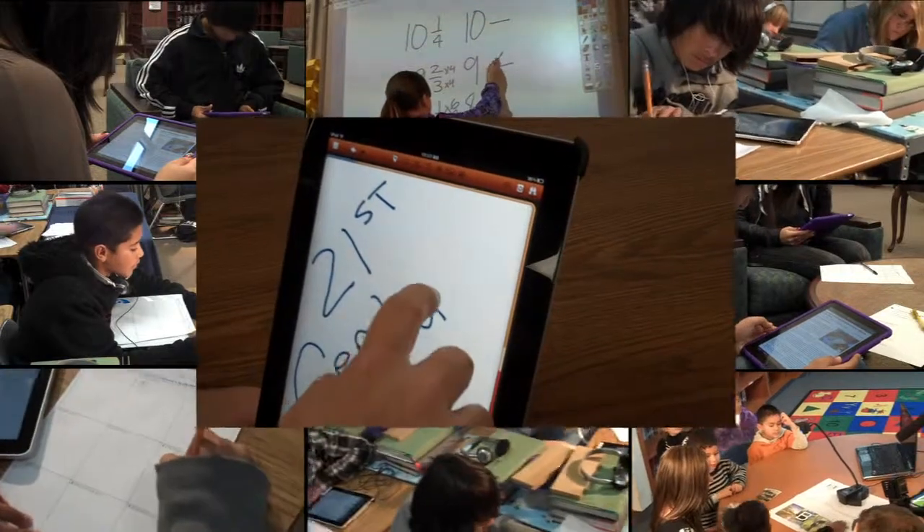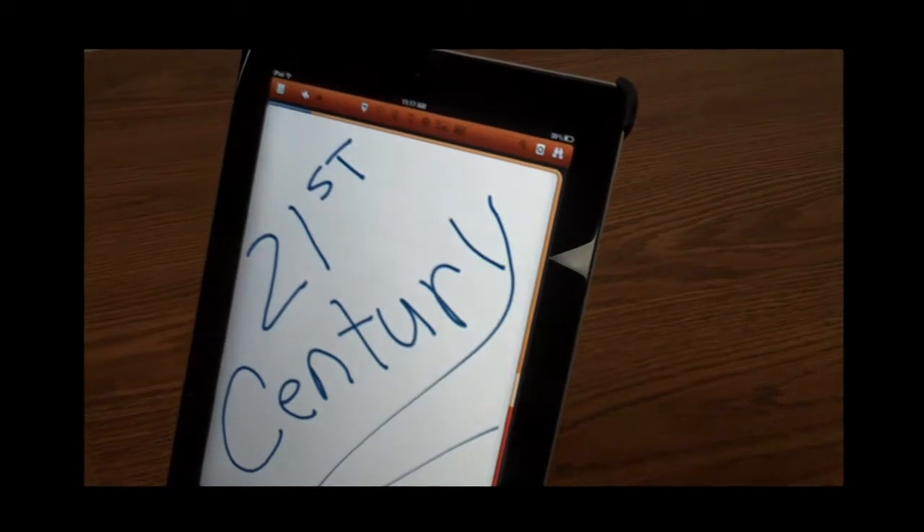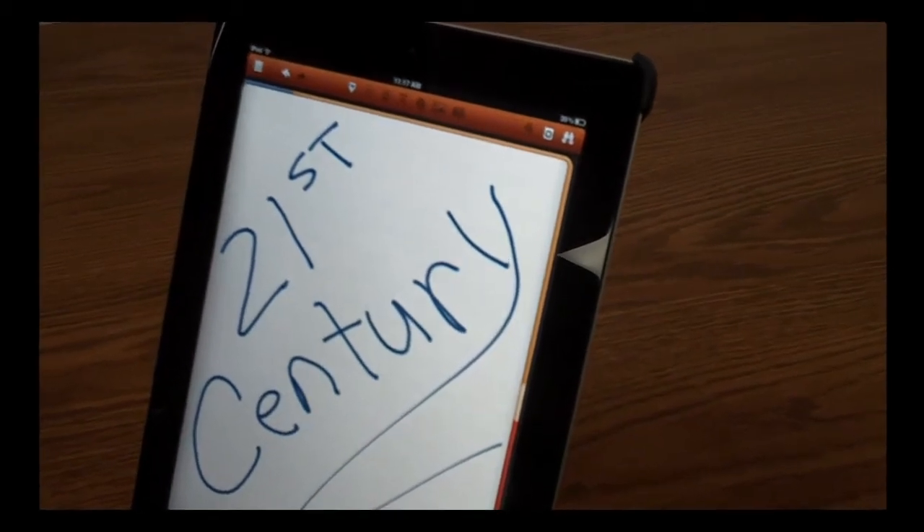As you can see, with the use of these 21st century technology tools, no student will be left behind.